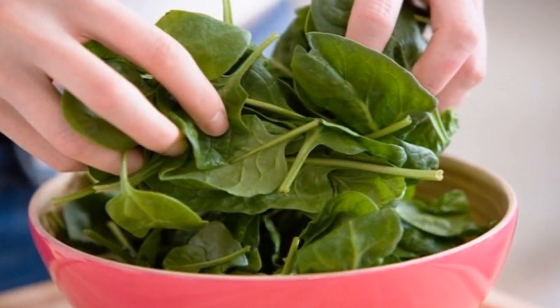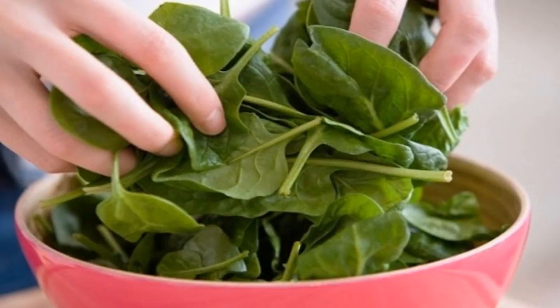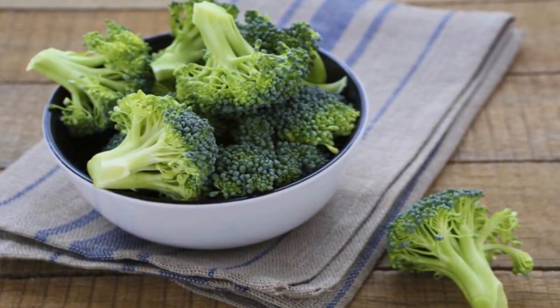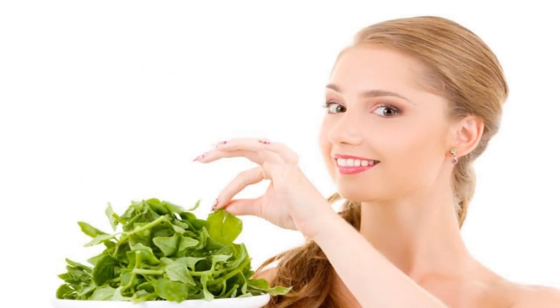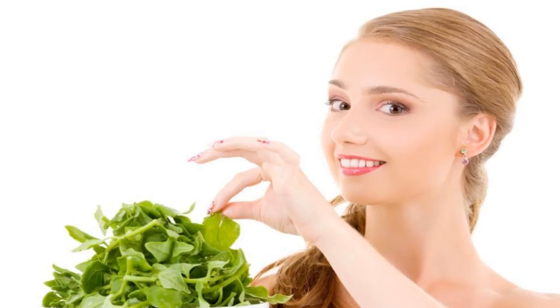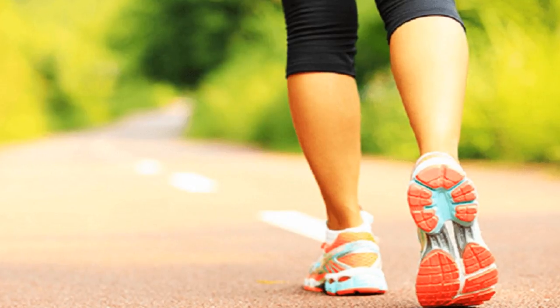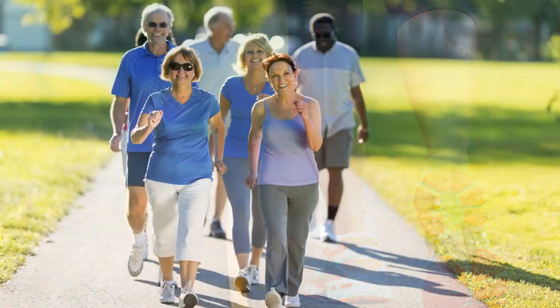9. Go green with veggies. Your diet shouldn't be lacking in cruciferous vegetables like broccoli and kale. It's also a good idea to prepare rich salads with bitter greens that are so good for your liver, like watercress, arugula, and spinach. The bitter flavor is a clear sign that these foods are good for your liver, as it means they contain phytonutrients that help cleanse the body of toxins. They also help control cholesterol, balance hormones, metabolize fats, and purify the blood.